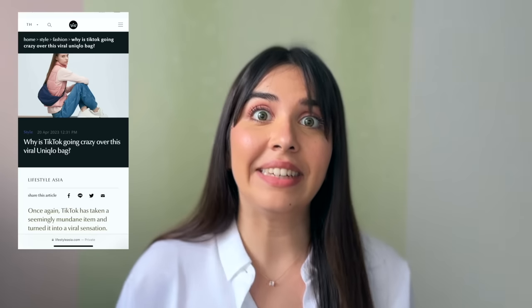Hi, welcome back to my channel. So today I have something very exciting to share with you. I'm scrolling my feed and I saw all these reviews about this viral Uniqlo round mini shoulder bag — because hello, I don't live under a rock. So I thought, let's see what the hype is all about.